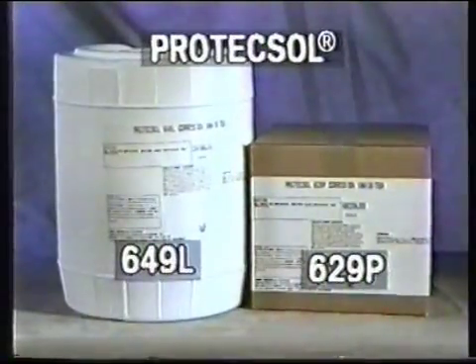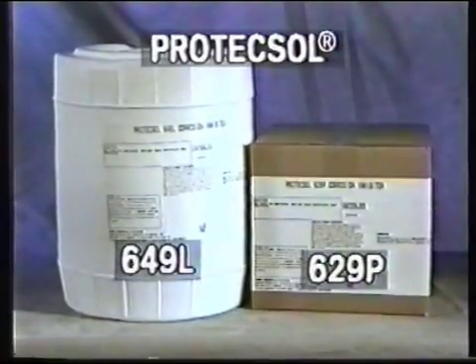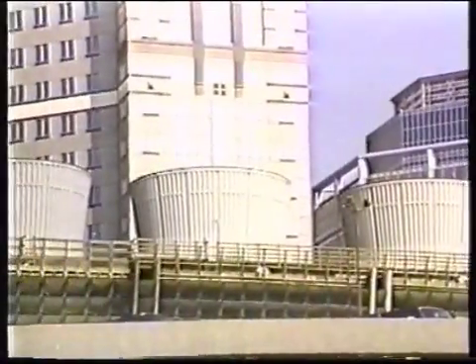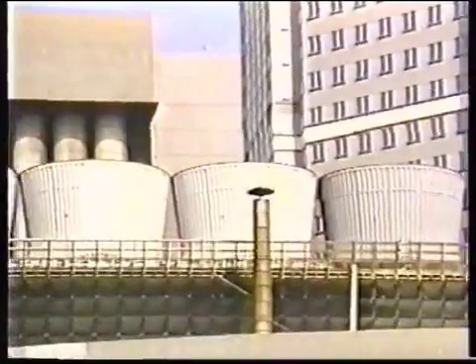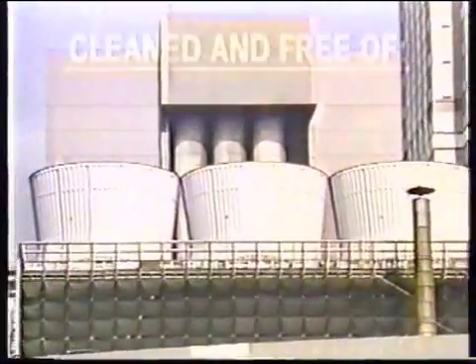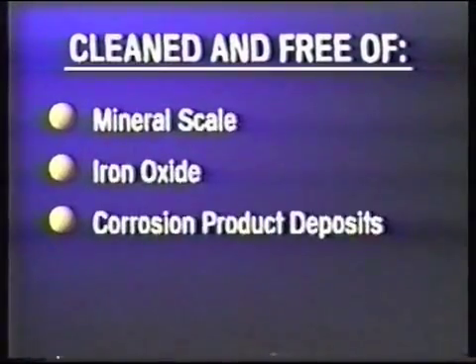Protects All 649L and Protects All 629P are additional corrosion inhibitor products included in the investment protection program. Both products are especially designed for wet and dry layup of cooling systems. It is important to note that prior to initiating any layup procedure, the cooling system should be cleaned and free of mineral scale, iron oxide corrosion product deposits, and bacterial contamination.